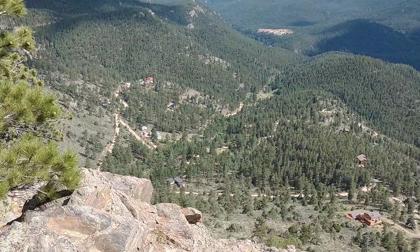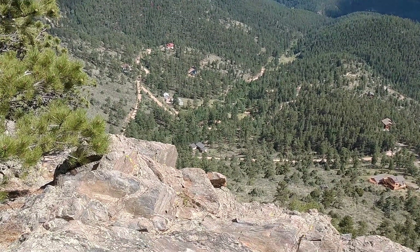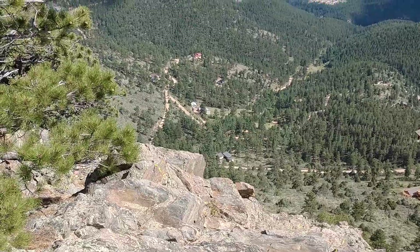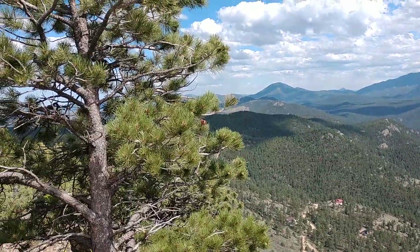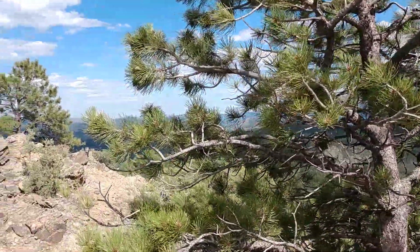Just as an example, one of these homes — about the center of my camera right now — is a home that the Firewise Group just mitigated one or two weekends ago. That road goes up and heads towards the east, and I'll go a little bit farther to give you an idea.